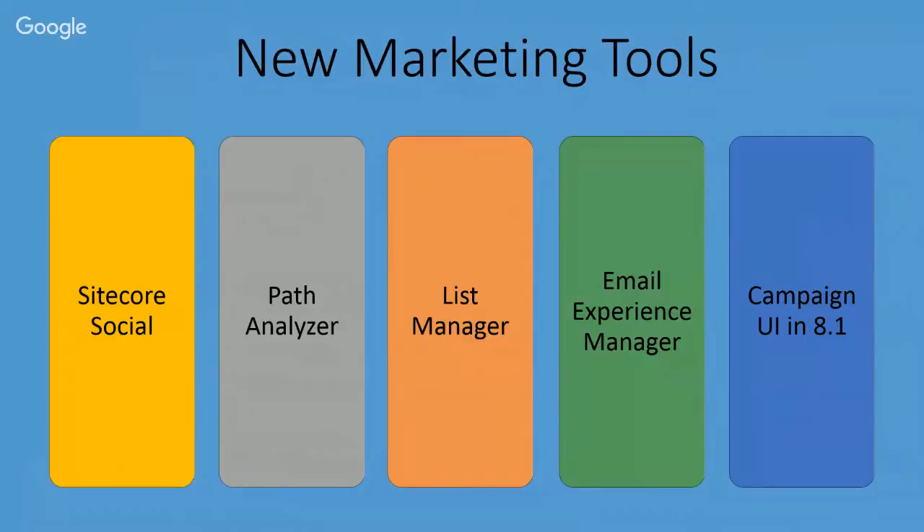Next, the Email Experience Manager. The email functionality has been around for a while as the Email Campaign Manager. In Sitecore 8 it's gotten a facelift up to the SPEAK user interface and continues to improve on every iteration. And lastly, the Campaign UI, which is new in Sitecore 8.1 — a tool for campaign creation and viewing. You can browse campaigns with a whole new taxonomy, and create them without having to go to the old content editor interface.